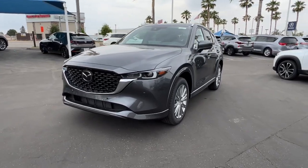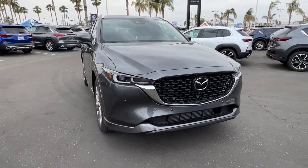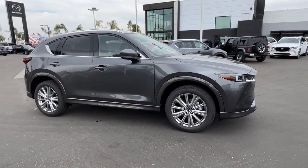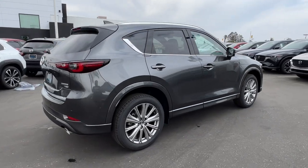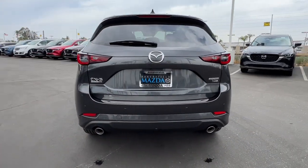Look no further than the 2023 Mazda CX-5, the efficient crossover with superb handling and a premium interior. Available all-wheel drive capability and flexible cargo space make this driver-focused compact SUV as versatile as it is beautiful.